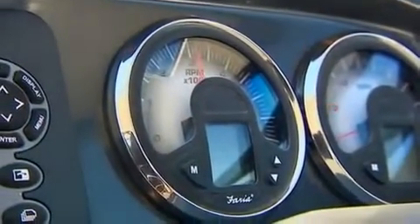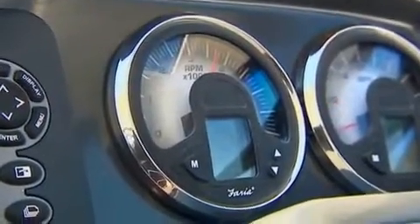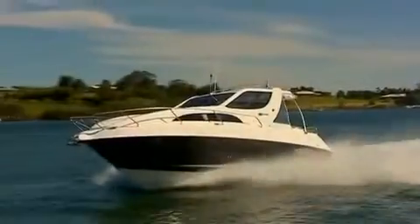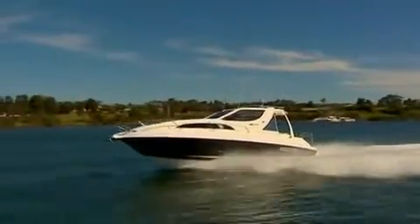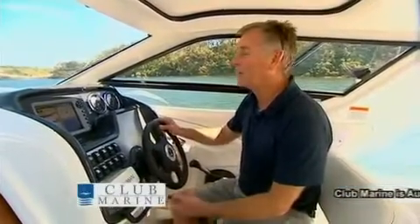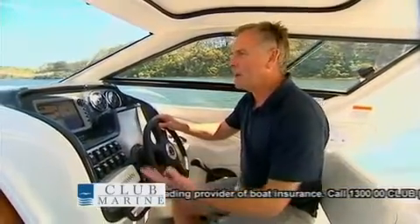The motor is a Mercruiser 350 Mag MPI, 5.7 litre V8 — heaps of grunt. It's combined with a Bravo 3 Duoprop leg, making for a very impressive package. If you want to go flat out, it's at around 5200 RPM and that gives you a top speed of 38 knots — for a boat of this size, that's great. If you want to be a little more economical, bring it down to 4000 RPM and you'll be sitting on 30 knots.